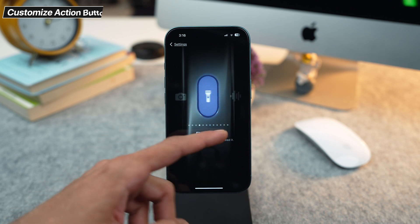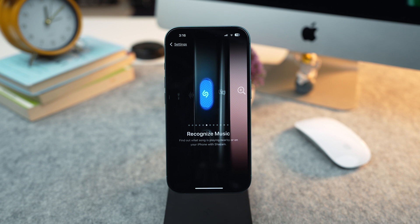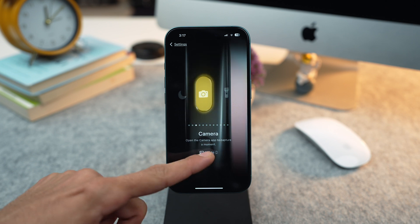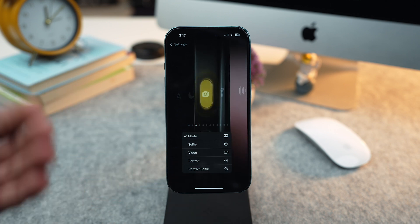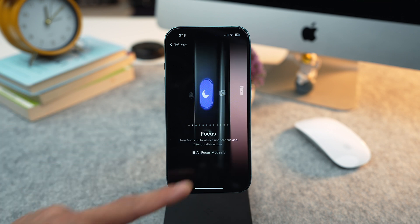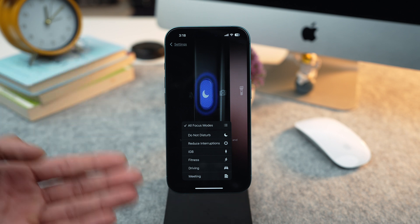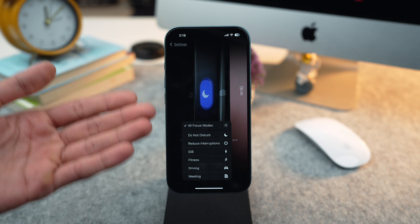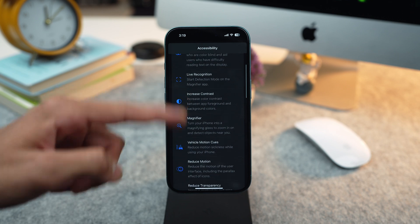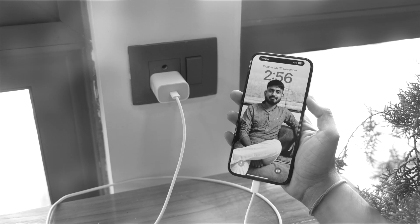Here you have multiple options to customize your action button. For example, I will choose the Recognize Music option, which helps you find the songs that are playing in your surroundings. You can also further customize these quick actions. In Camera, you have the option to take a selfie, take a video, a portrait or a portrait selfie. In the Focus action, you have the option for Do Not Disturb, Reduce Interruptions, and you can toggle other focus modes as well. Moreover, you can also choose some accessibility features. And that was all for the 20 plus essential tips and tricks of iPhone 16.